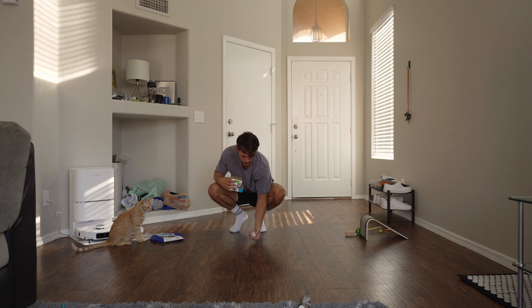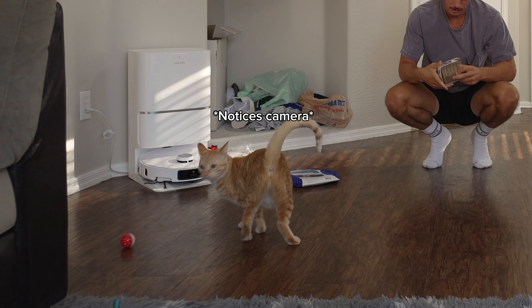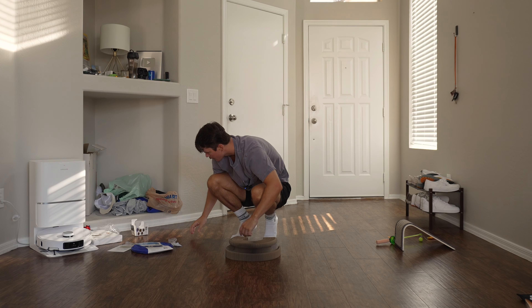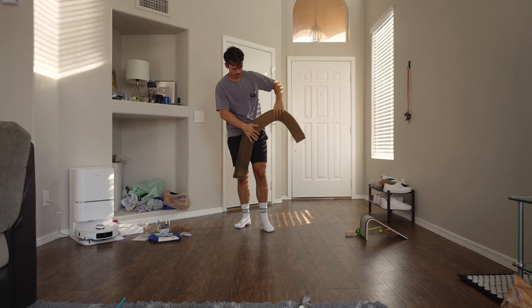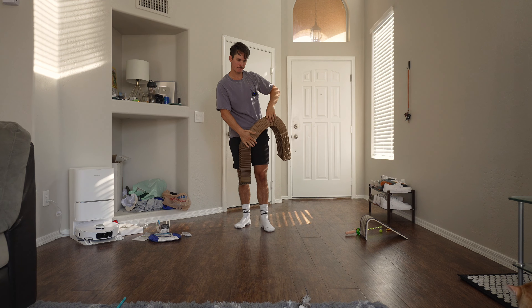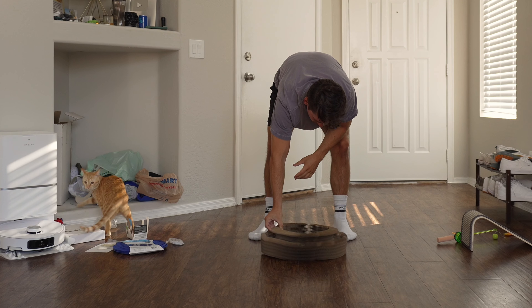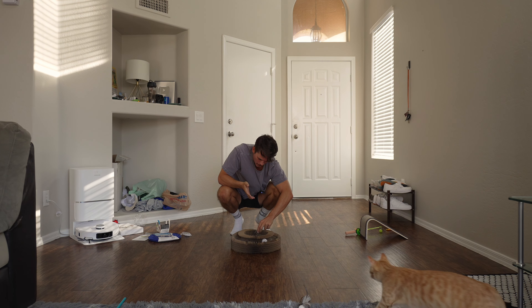I got to give it points because she is interested in it, but she's also interested in anything that moves. I'm going to give this a 4.6 out of 10. If this was like eight or nine feet long, solid eight out of 10 — maybe an 8.1.